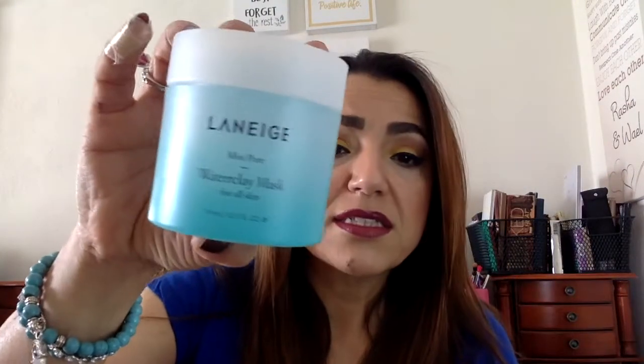So those are the three products: the Water Bank Moisture Cream for face and neck, the Waterbank Eye Gel, and the Lip Sleeping Mask. They also have a Water Clay Mask — a mini pure Water Clay Mask for all skin types — which I just purchased.